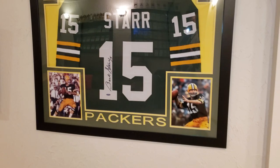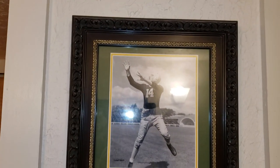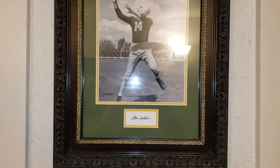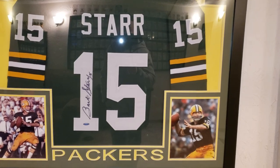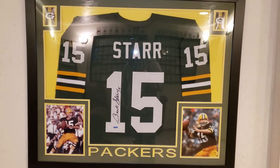As you come down and turn to your right, right away you see the Don Hudson cut auto, JSA authenticated. If you don't know who Don Hudson is, look him up — probably one of, if not the best player to ever play the position. We've got a Bart Starr autographed jersey with Tri-Star authentication — a beautiful piece. These have really shot up in value in recent years, and I bought it before he had all his health issues.